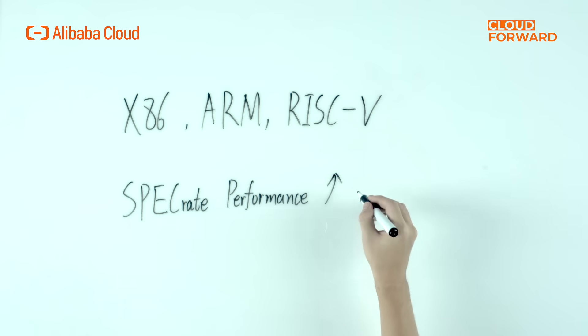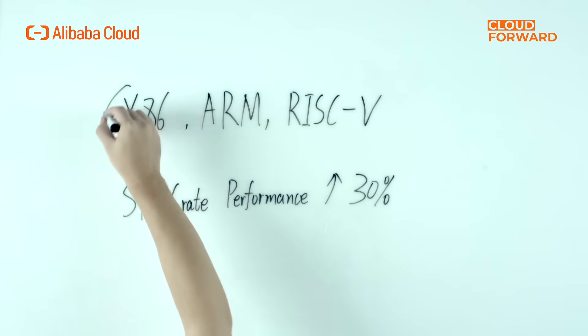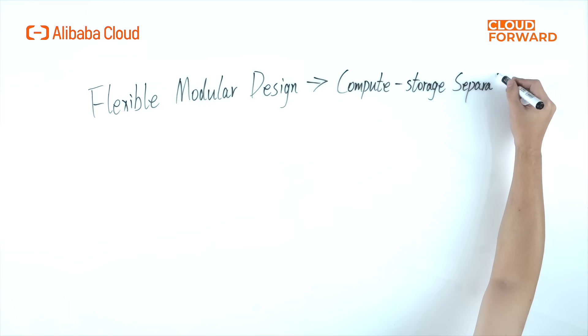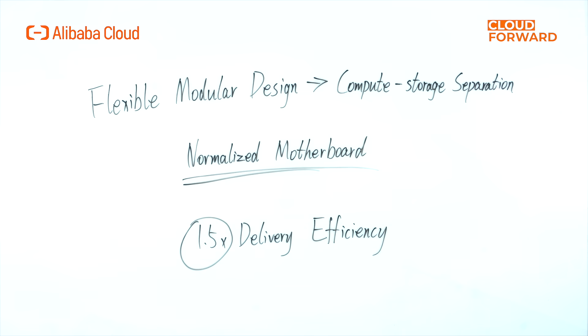Why should you choose Alibaba Cloud Pangeo servers? In terms of performance improvements, the Pangeo server series supports x86, ARM, and RISC-V architecture for general-purpose computing, and improves spec-rate performance in e-commerce by up to 30%. Pangeo servers have a flexible modular design that enables compute-storage separation and supports either air cooling or liquid cooling with a normalized motherboard. Its cabinet design improves delivery efficiency by 50%, making it more in line with next-generation cloud-native architecture and playing a vital role in large-scale deployments.